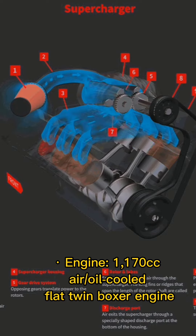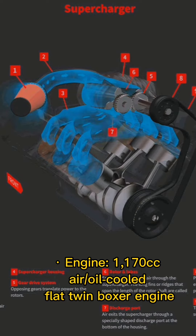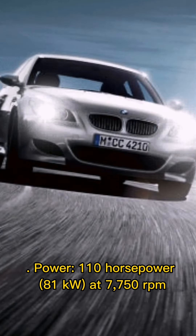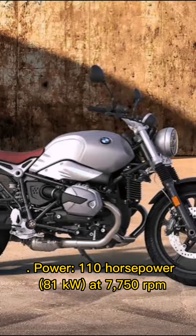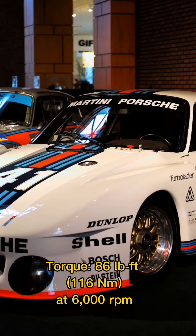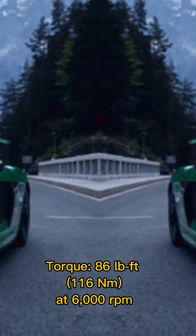Engine: 1,170 cc air and oil-cooled flat twin boxer engine, producing 110 horsepower at 7,750 rpm. Torque: 86 lb-ft (116 Nm) at 6,000 rpm.